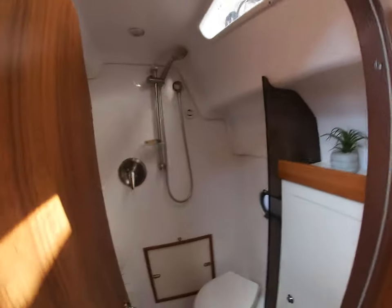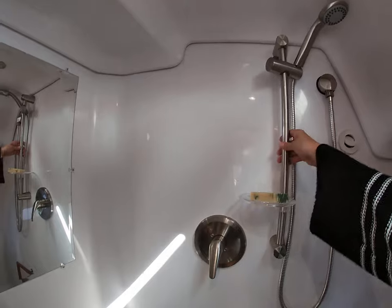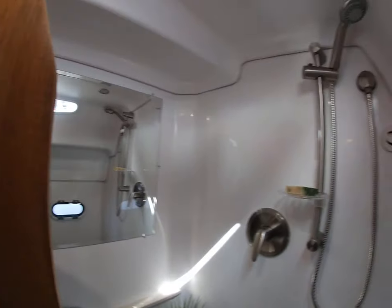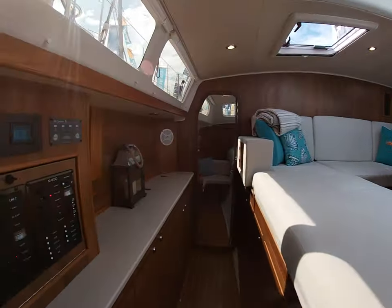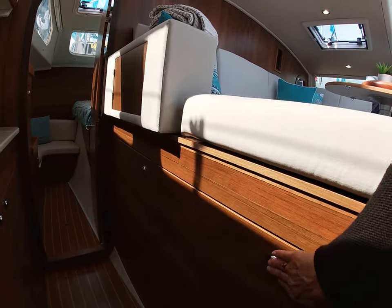Here's the head. It's a wet head. Sink. Here you have more storage all along here — this is all storage.